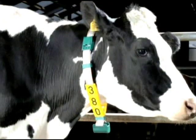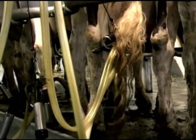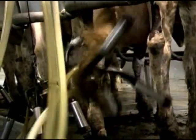Optional automatic cow identification can be added to your Metatron system. The Swingover Parlor can also be equipped with a Westphalia Surge vacuum detacher.